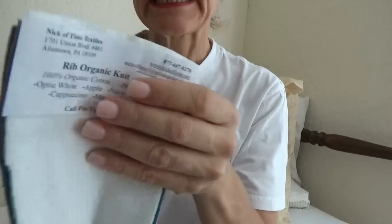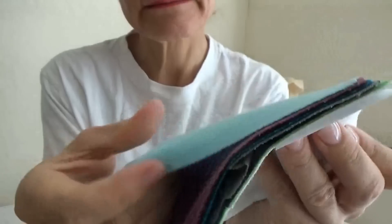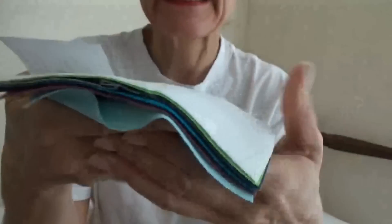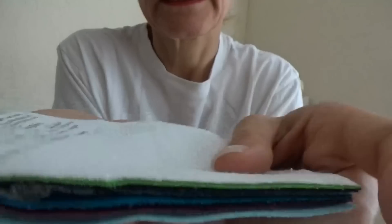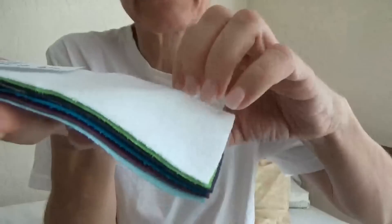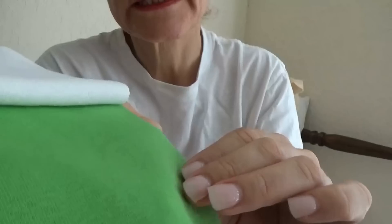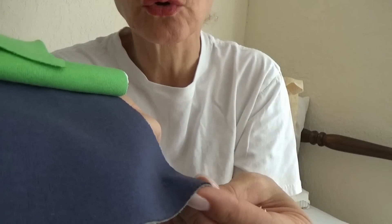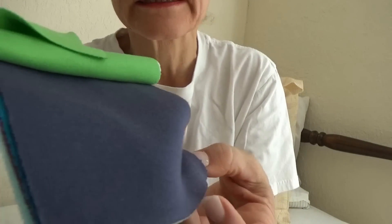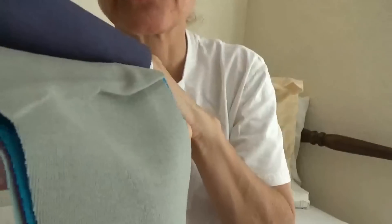Here's a rib organic knit — these are all different colors of ribbing, which is t-shirt material, 100% cotton. You can see all the colors here; I'll quickly flip through them. There's an interesting navy blue, which is almost borderline gray-black — a very interesting color. Then there's a beige.